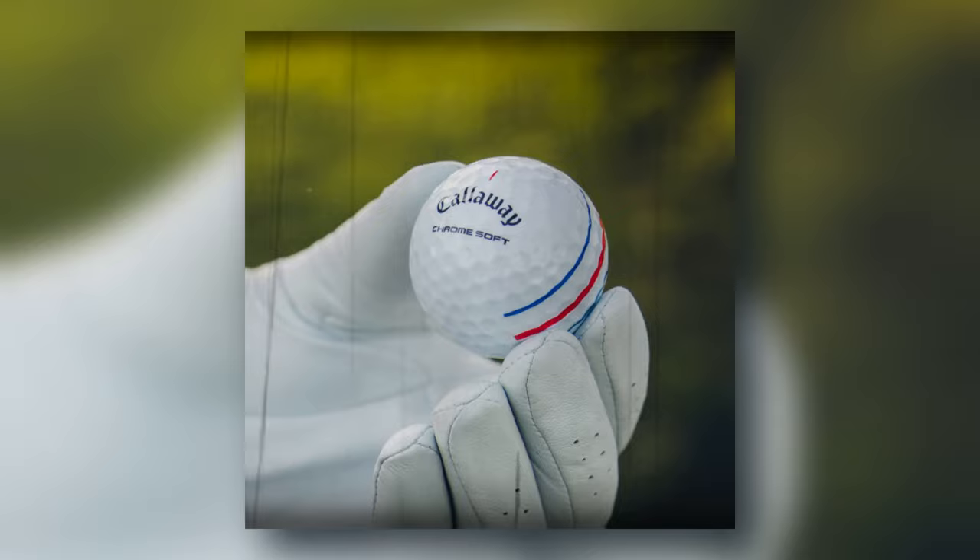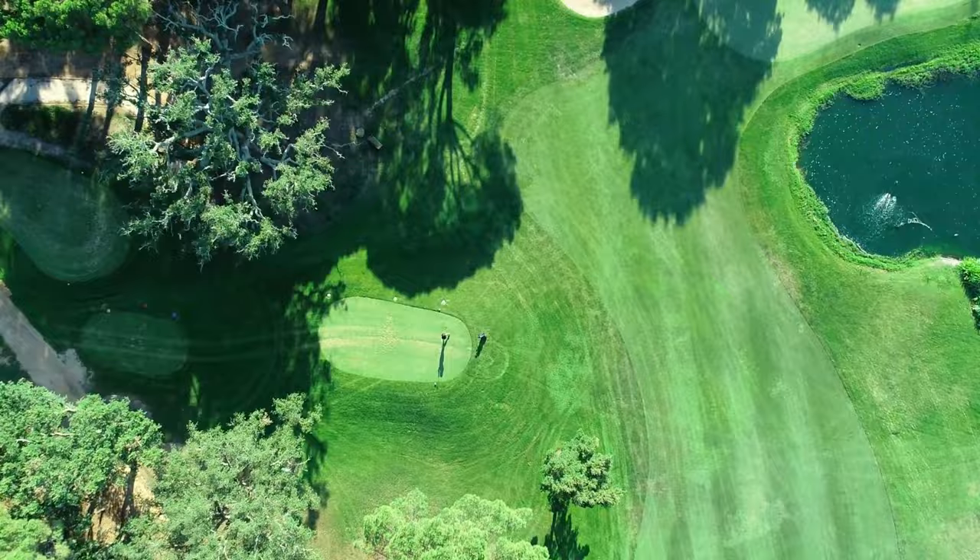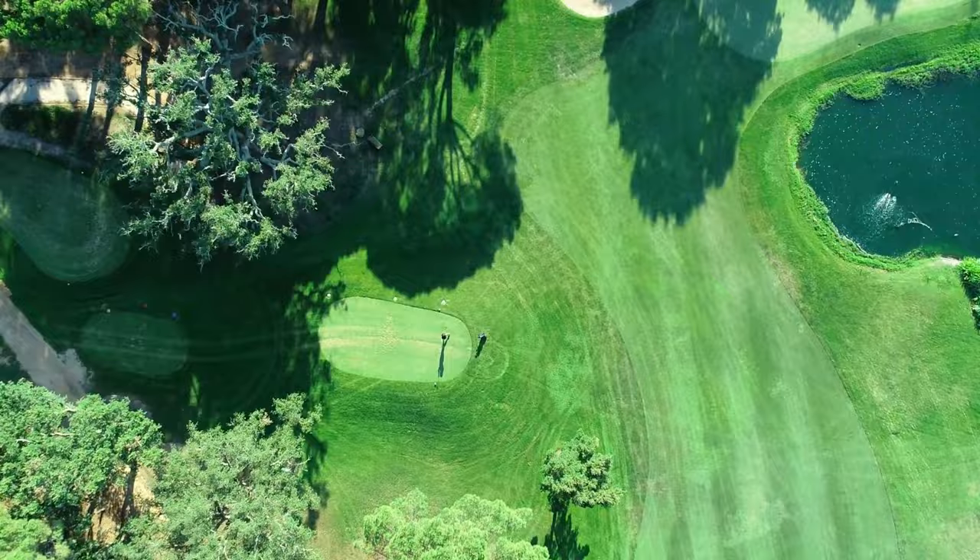Whether you're after distance, speed, or a balance of both, there's a golf ball that can help you achieve your goals. The Srixon Q-Star Tour for moderate swing speeds, the Callaway Chrome Soft XLS for distance and control, the Bridgestone Tour BXS for low handicappers, the Wilson Model R as the best overall, and the Titleist Pro V1 for fast swingers are just the starting points. Golf is a journey, and the right golf ball can make all the difference — so take today's insights as your caddy's advice, guiding you toward a decision that enhances your play, suits your style, and brings you joy on the course.